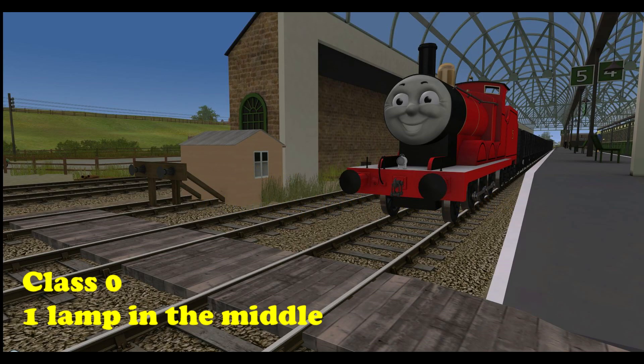Class 0 is light engine, again demonstrated here by James. These would be engines that have got absolutely no train attached to them, just heading back to the depot after stopping off at a station, yard, or somewhere else — running back completely empty, with no job to do, just going from point A to point B.